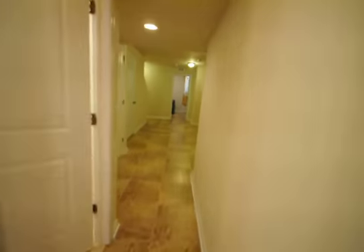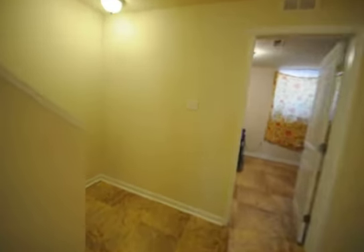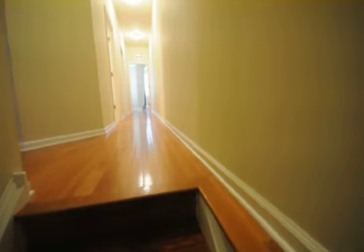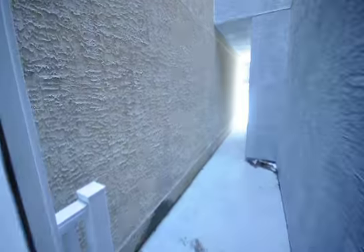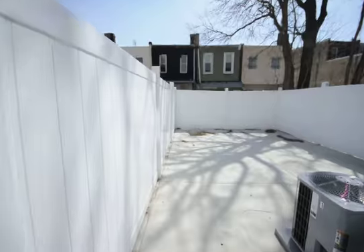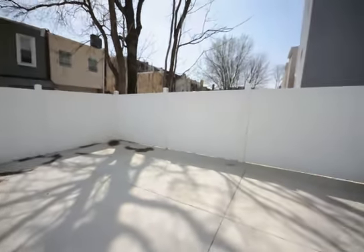And we'll quickly just show you outside. It's a really large backyard, about 20 feet by about 13 feet.